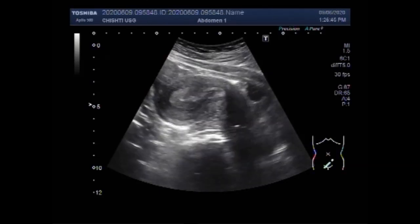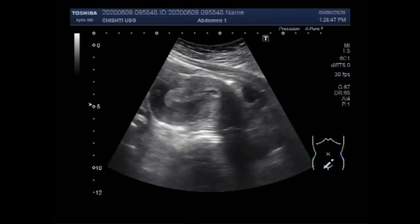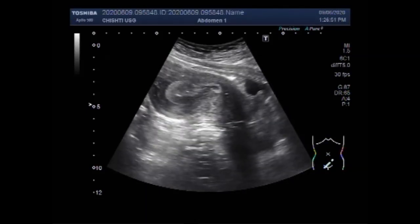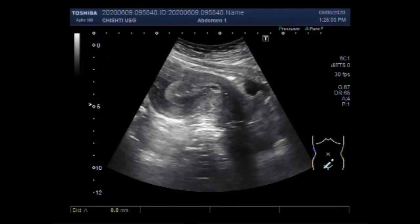This endometrial thickness measures about 19 millimeters, which is far greater than normal. The measurement shows approximately 20.4 millimeters.